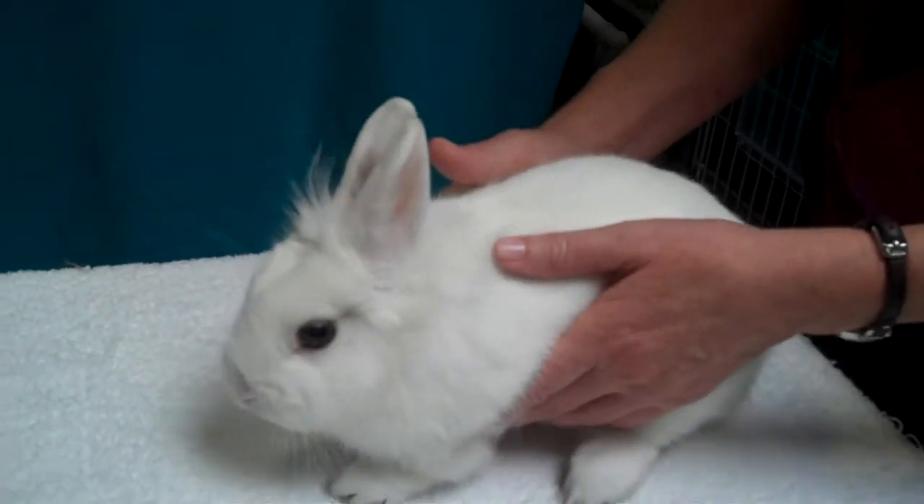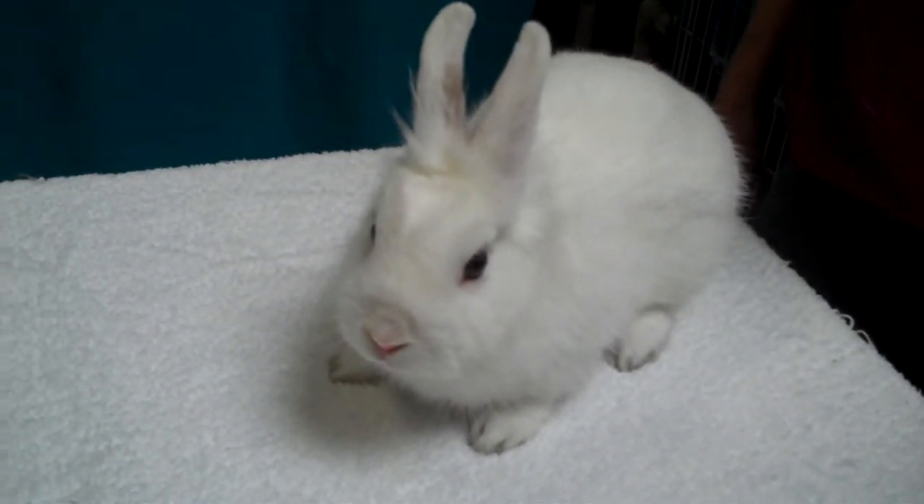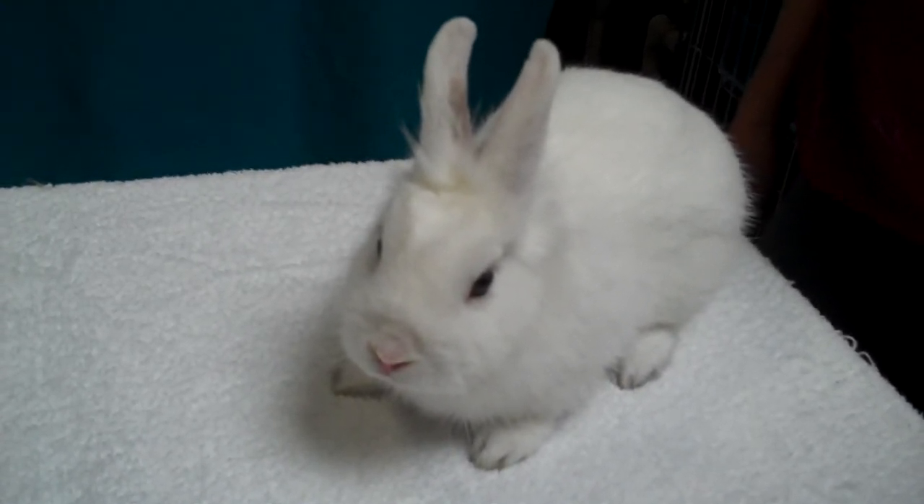She seems like she's used to being handled. Our volunteer didn't have too much trouble picking her up and she just sat there very still. As you can see, she's posing — she's just like a movie star. She's absolutely lovely.